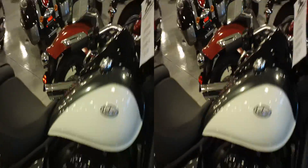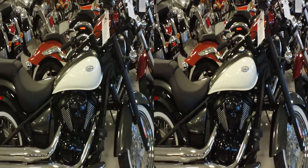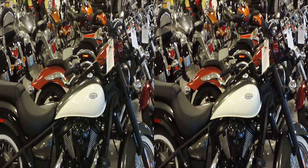So the 2012s are rolling in here at Experience Power Sports. Stop on in and check out some of the new bikes, see what's going on, and we'll look forward to seeing you soon.